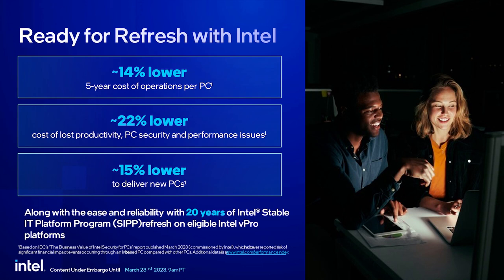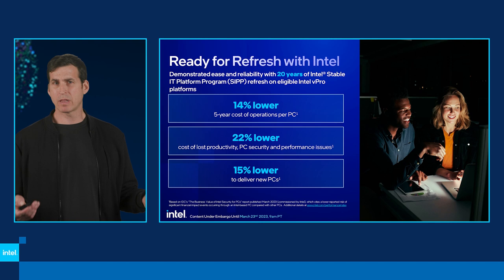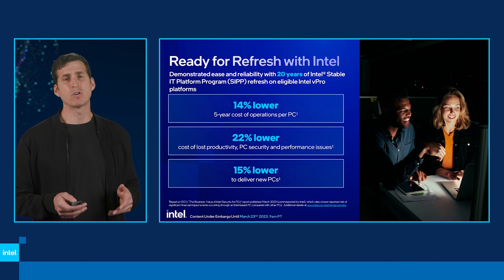From a financial perspective — why Intel? We've talked for the last 20 years about our SIP program: stability, ensuring we have an IT platform with the highest bar of stability, available for 15 months, designed for out-of-the-box capability with security updates that are easy to find and deploy. We did a study with IDC: Intel PCs deliver 14% lower five-year cost of operations per PC, adding up to $934 per PC in savings.